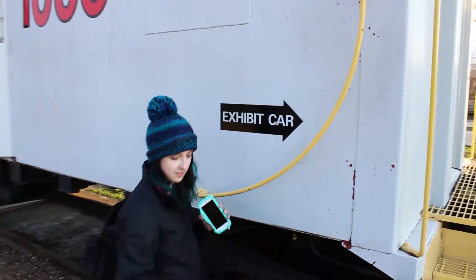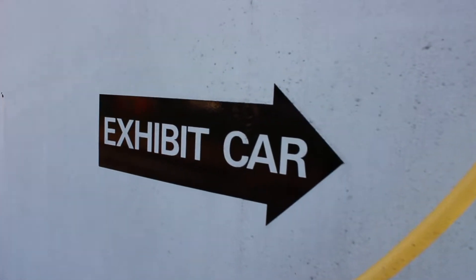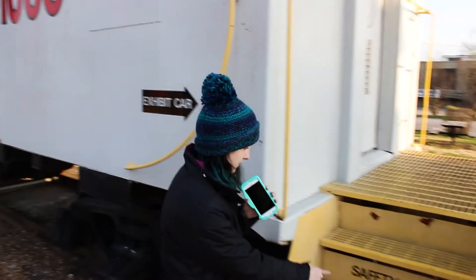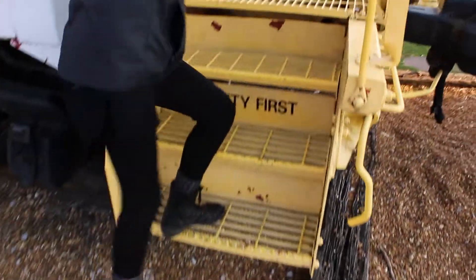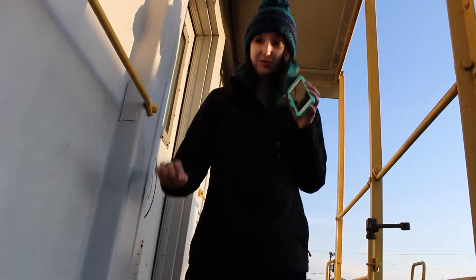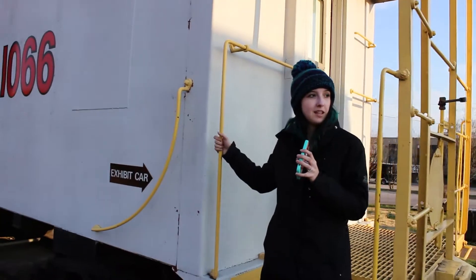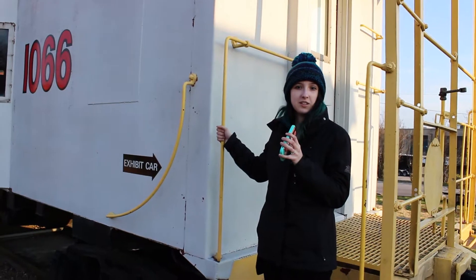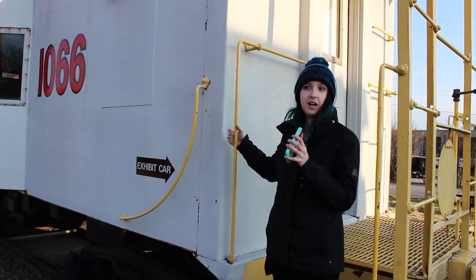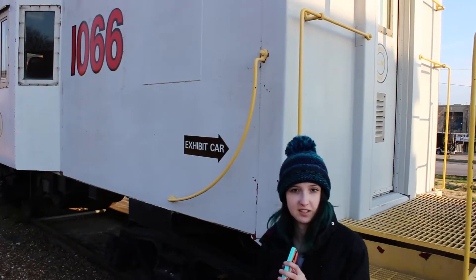So first, we have the exhibit car. Now, the exhibit car, in today's use, is used for exhibiting facts about the train. I also like to point out safety first, as always. If you were to look in this window now, you see nothing, because it is filled in. But on the inside, you would have facts about the train and detailed information, such as what I am telling you now. Perhaps not as great of a source as I am, however.